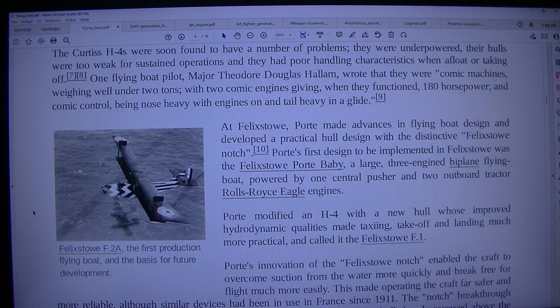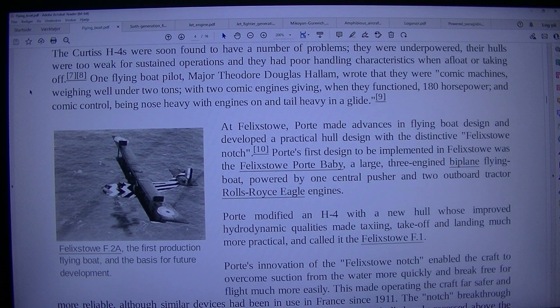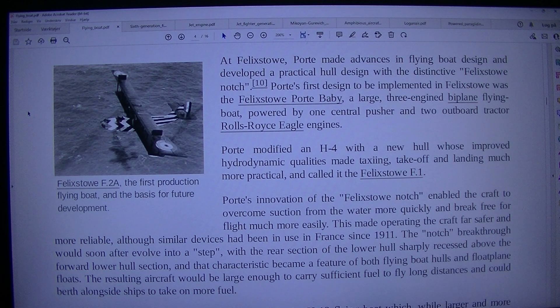The Curtiss H-4s were soon found to have a number of problems. They were underpowered, their hulls were too weak for sustained operations, and they had poor handling characteristics when afloat or taking off. One flying boat pilot, Major Theodore Douglas Hallam, wrote that they were comic machines weighing well under two tons, with two comic engines giving, when they functioned, 180 HP, and comic control — being nose-heavy with engines on and tail-heavy in a glide. The Felixstowe F.2A was the first production flying boat and the basis for future development.